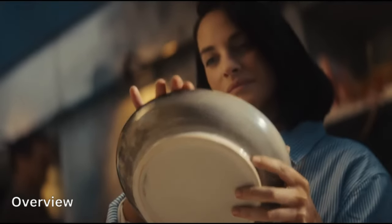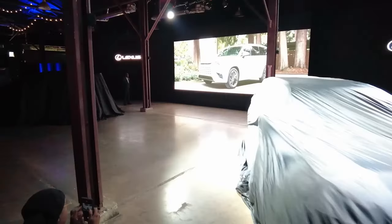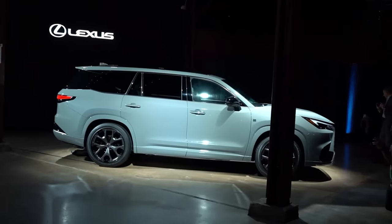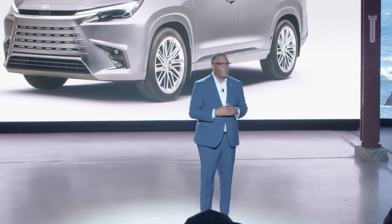Overview. The Lexus GX, the brand's moderate-size rough terrain SUV, has been long overdue for an update, and it has at last arrived for the 2024 model year. Riding on an all-new platform with a refreshed powertrain and a host of more modern features, the GX's rugged appearance is about the only thing that ties it to its outdated predecessor.